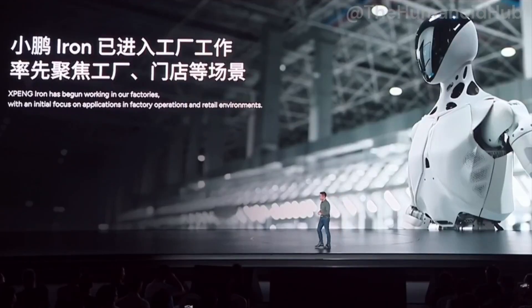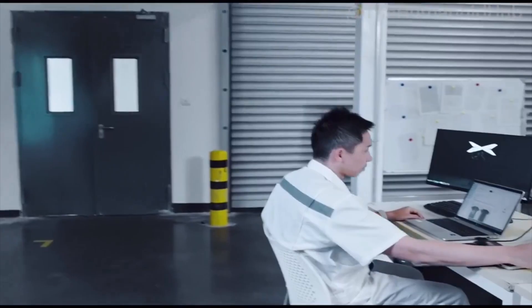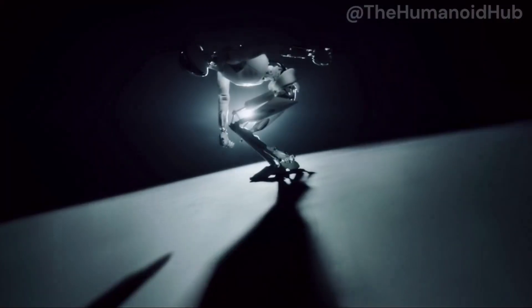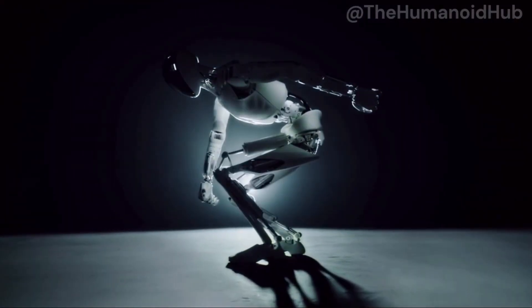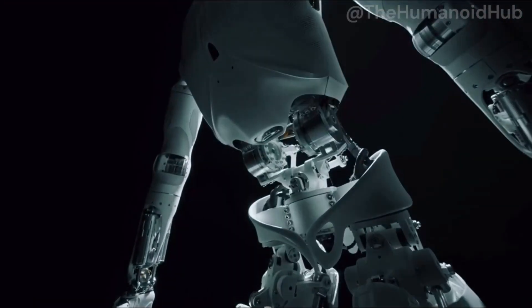Thanks to the Turing AI chip and machine learning system, Iron can continuously learn, adapt to new environments, and improve performance through OTA (over-the-air) updates. The robot is capable of making decisions in real-time, recognizing and handling unpredictable situations, which is important in dynamic environments.